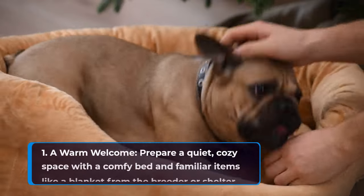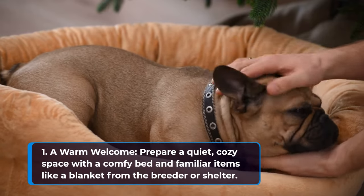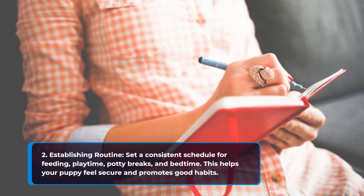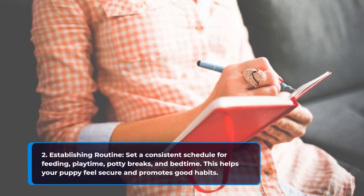Prepare a quiet, cozy space with a comfy bed and familiar items like a blanket from the breeder or shelter. Establish a consistent schedule for feeding, playtime, potty breaks, and bedtime. This helps your puppy feel secure and promotes good habits.